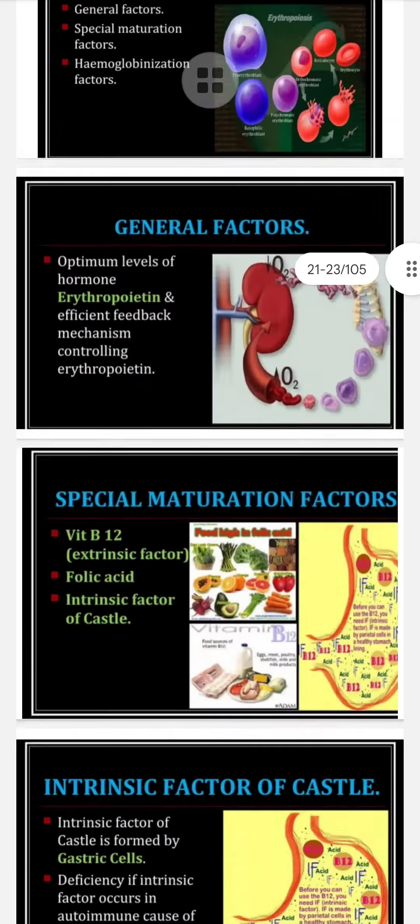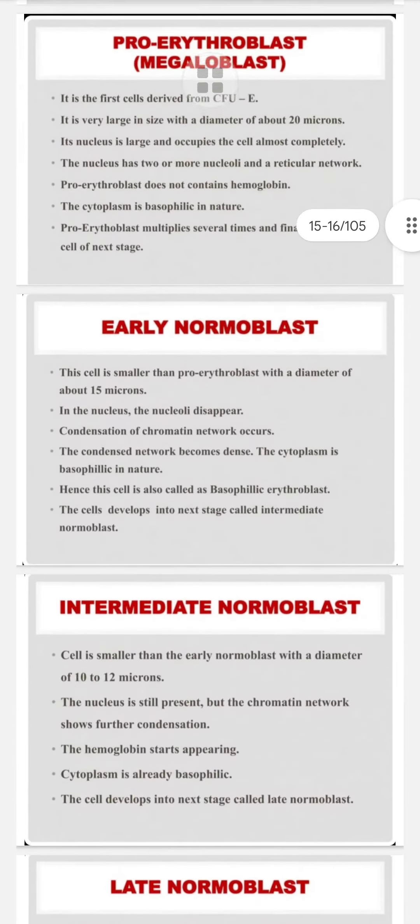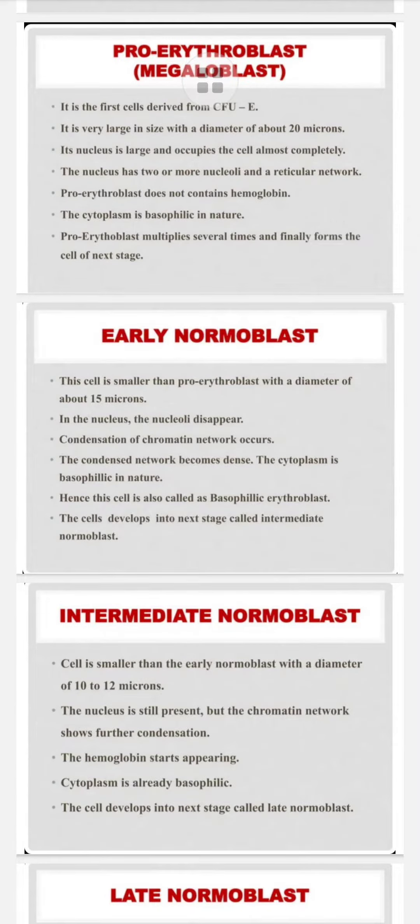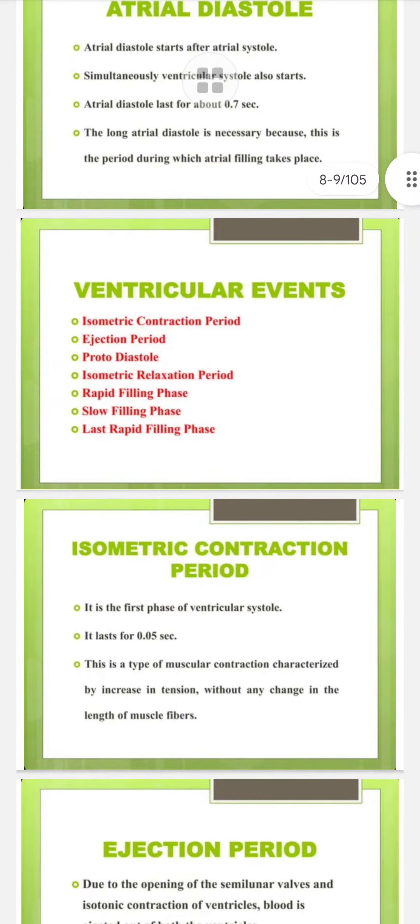There are 10 marks important questions with answers, 5 marks important questions with answers, and 2 marks important questions with answers. If you are willing to take these notes, you can purchase them. The cost of this notes is only 100 rupees. If you want all four subjects of first semester, the cost for that is 280 rupees.